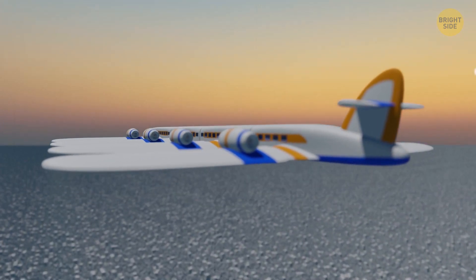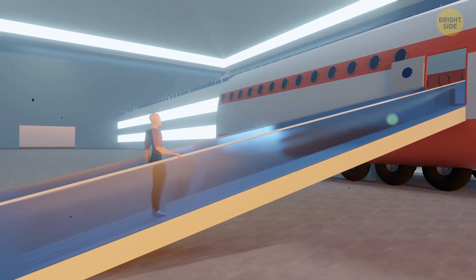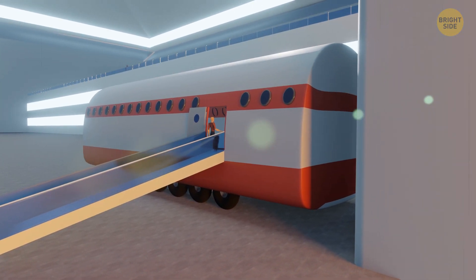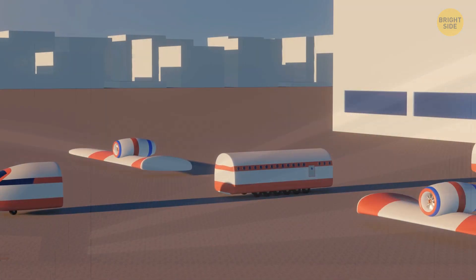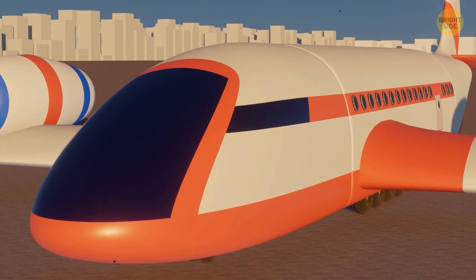For now, this company is developing a simpler solution to reduce airport overloads. Instead of having a plane parked right next to the gate, passengers will board the plane's fuselage right inside the airport's building. The fuselage will then pull out onto the runway, and the wings with the engines, as well as the cockpit with the pilots, will be attached. The plane is ready for takeoff.